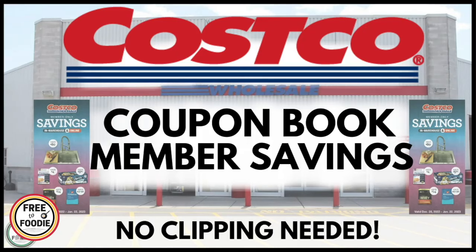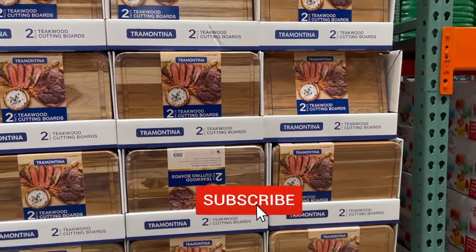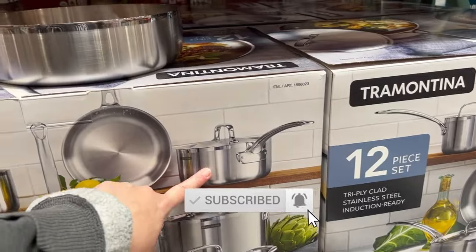A lot of questions about the coupon book — you do not have to clip coupons. You just go in and when you check out, it comes off automatically. Always double check your receipt. If you go between coupon books, always double check. They do have some random sales and it's really fun to look for those.